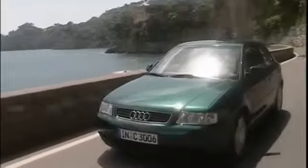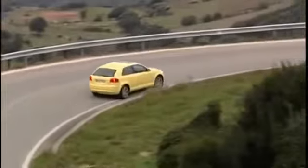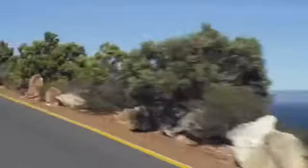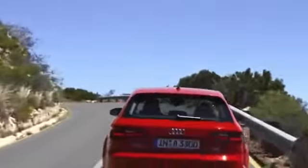Audi launched the A3 in 1996, bringing a little Vorsprung durch Technik to the compact class. In 2003, the all-new second generation A3 came along, adding the three and five door Sportback. In 2008, a cabriolet was born to the family. The third generation A3 made its debut in 2012, setting new standards and bringing lightweight technology and luxury class features like LED headlights, lane assist, and adaptive cruise control to the compact class.